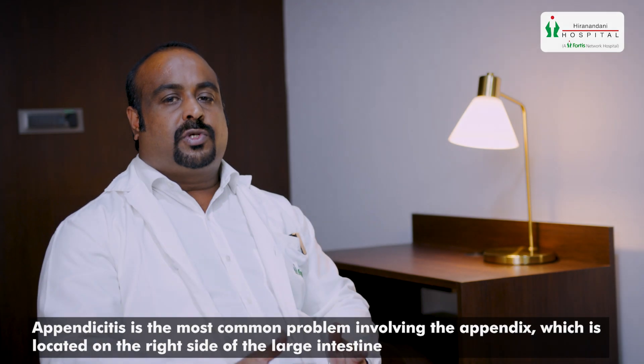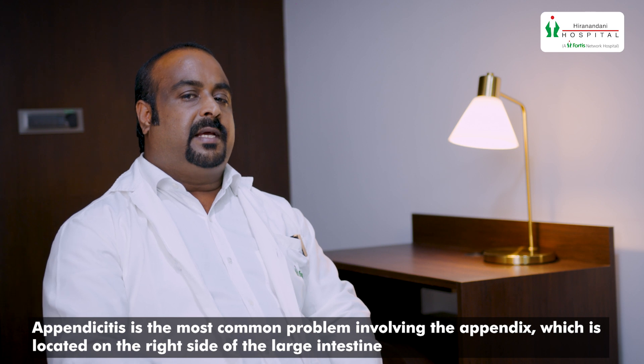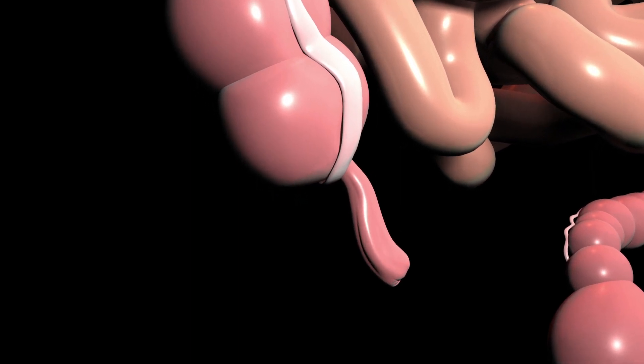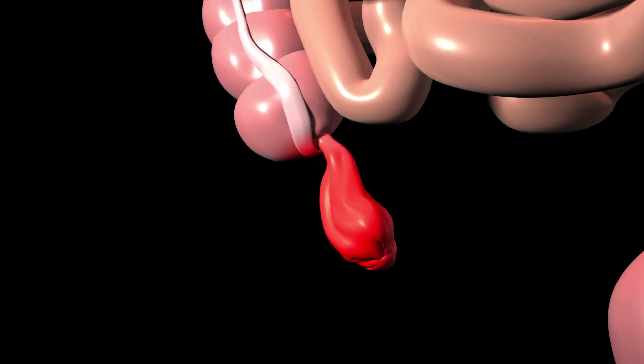Appendicitis is the most common problem which involves the organ called the appendix, which is a part of your large intestine on the right side. Once the patient develops appendicitis, the appendix can get inflamed and it can sometimes even lead to complications like a rupture. So timely diagnosis is important.